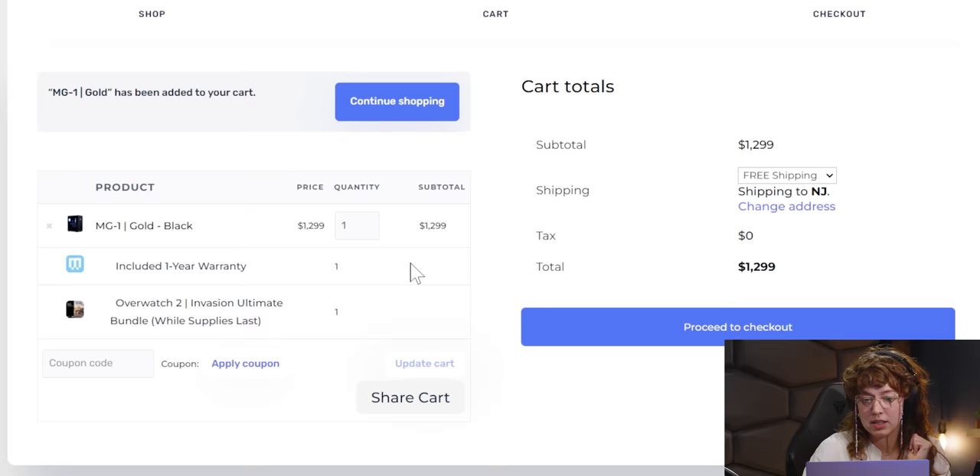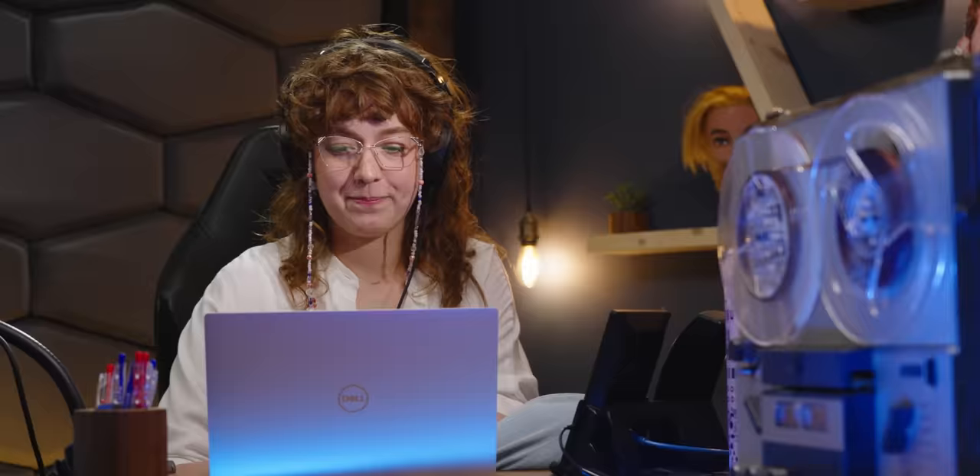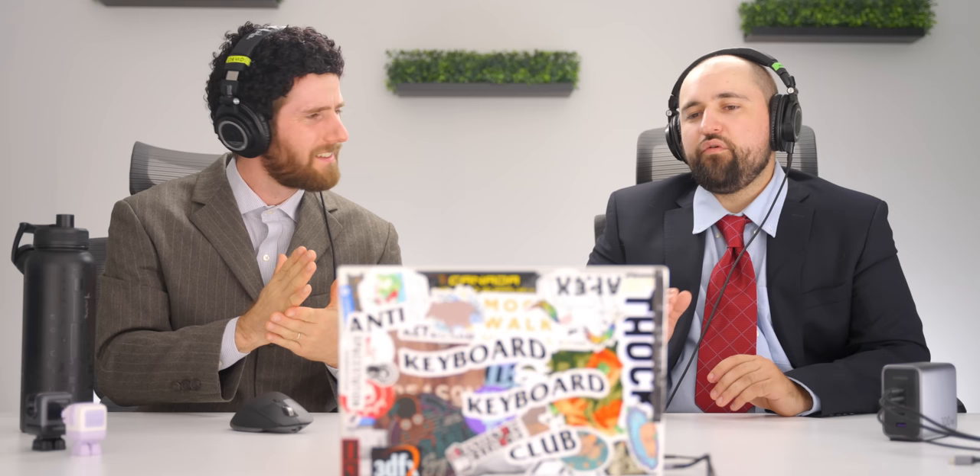The customer adds the system to cart and proceeds to checkout. The rep offers help with setup. The hosts note MainGear used to stand head and shoulders above the rest, but this year the competition has improved. Also notable: no hold times longer than about two minutes across any of these calls.